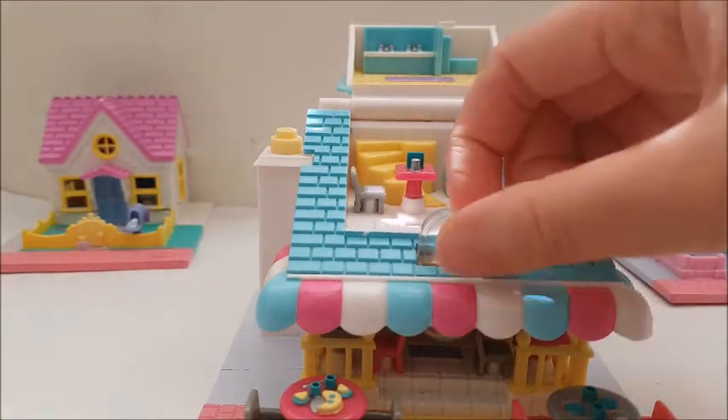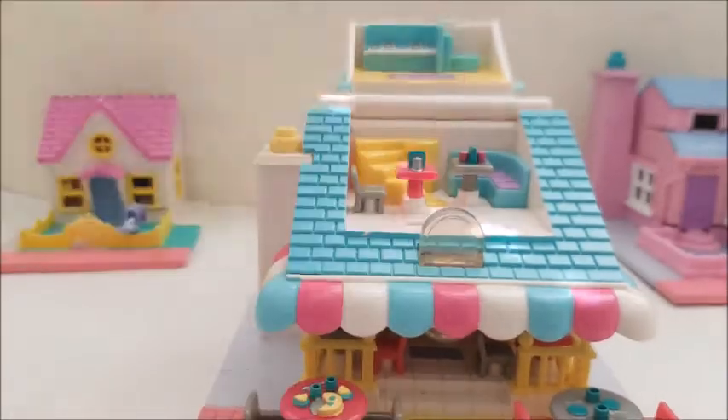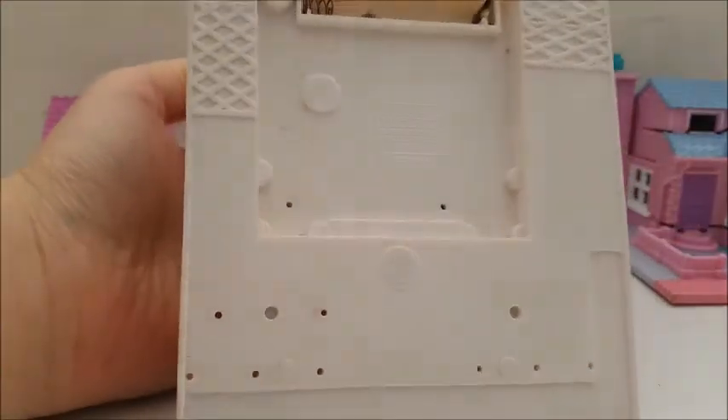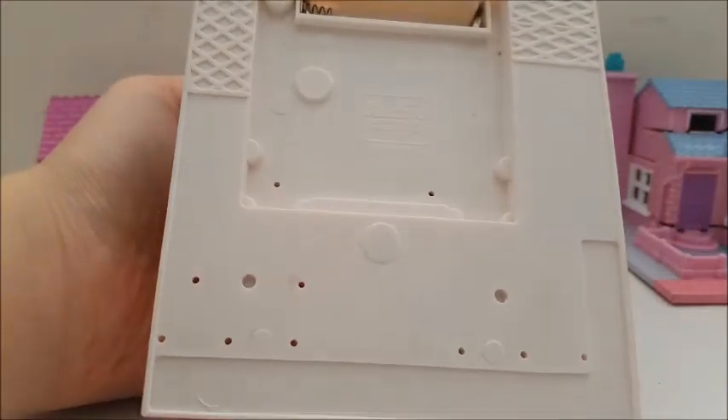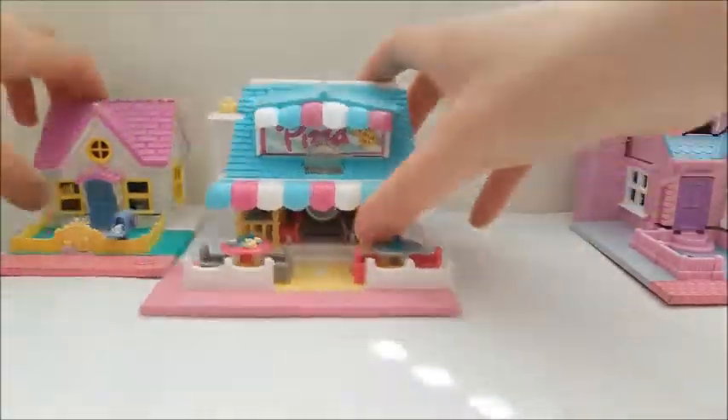Another booth here, and I think there's a light here that lights up. I haven't tested it yet but there's a little battery compartment down here. This one is also from 1993. I'm gonna test that out maybe later once I find some batteries.